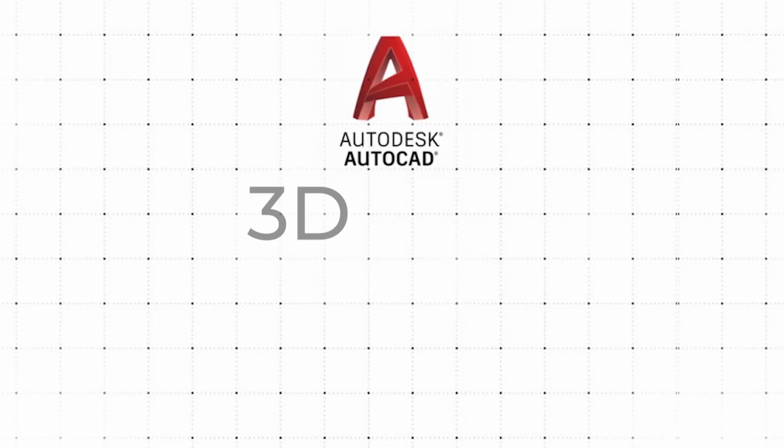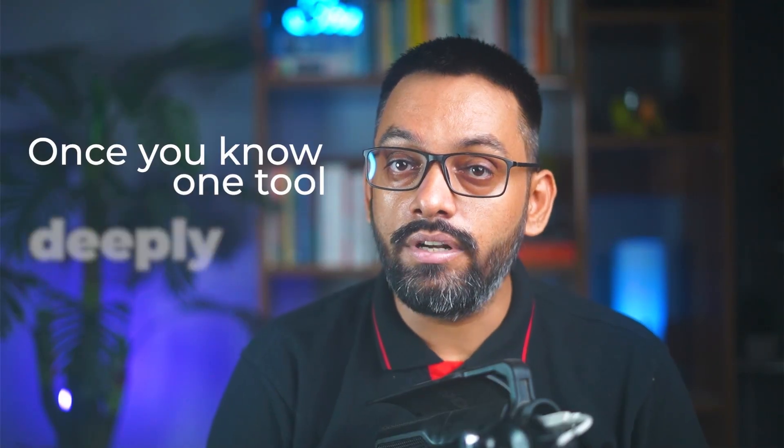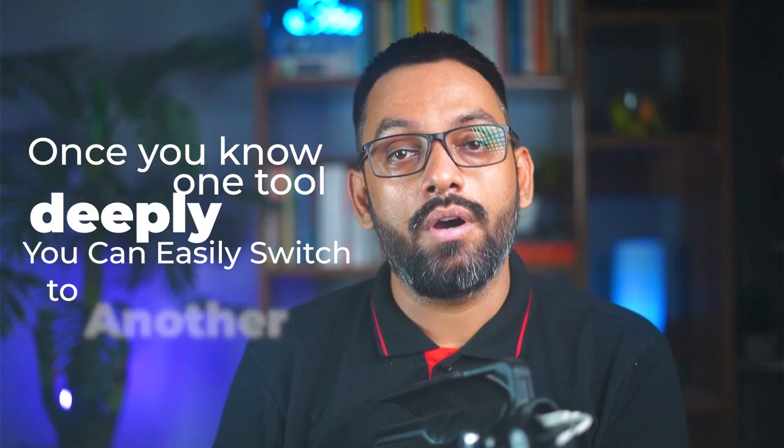Let's start with the non-negotiable skills. The first one is AutoCAD and one 3D parametric software like SolidWorks, CATIA, or Creo. AutoCAD is the universal language of engineering drawing, so learn it as your first CAD software. Then pick one 3D tool and get seriously good at it. Don't stress over learning all 3D tools — once you know one deeply, you can easily switch to another because these skills are transferable.